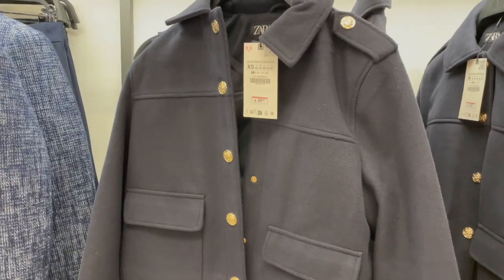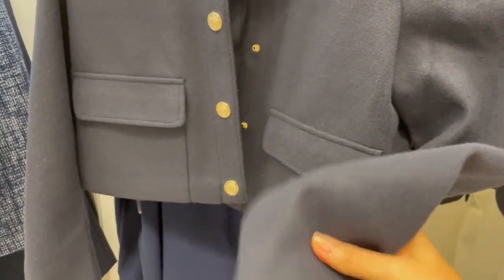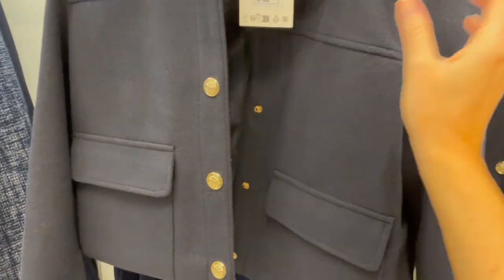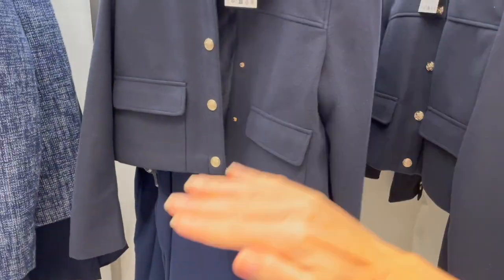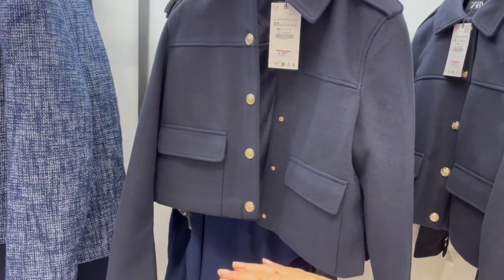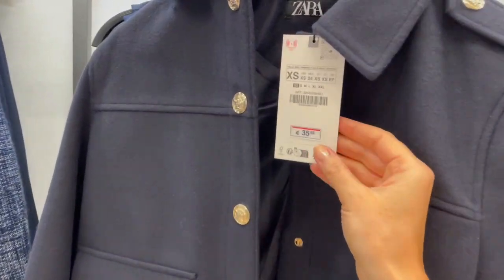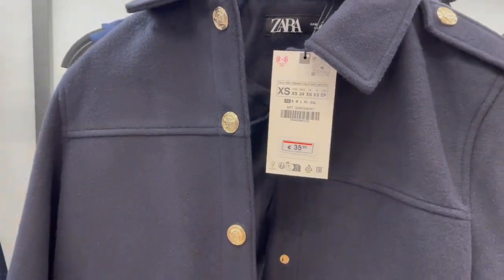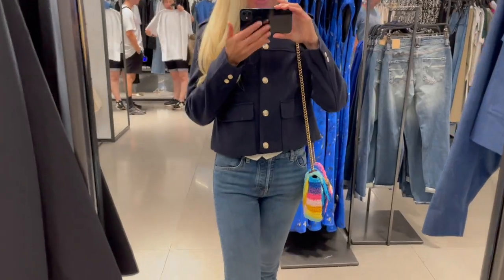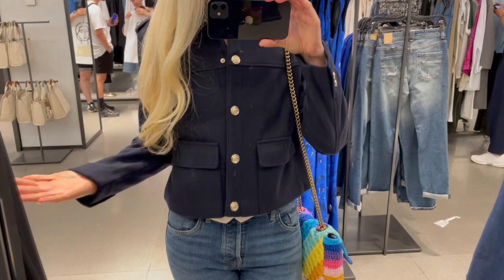Here's a beautiful jacket in dark blue with gold buttons — the fabric is so so soft. I love the shorter cut. The price is 35.95 and I'll try it on in an extra small. It fits perfectly.